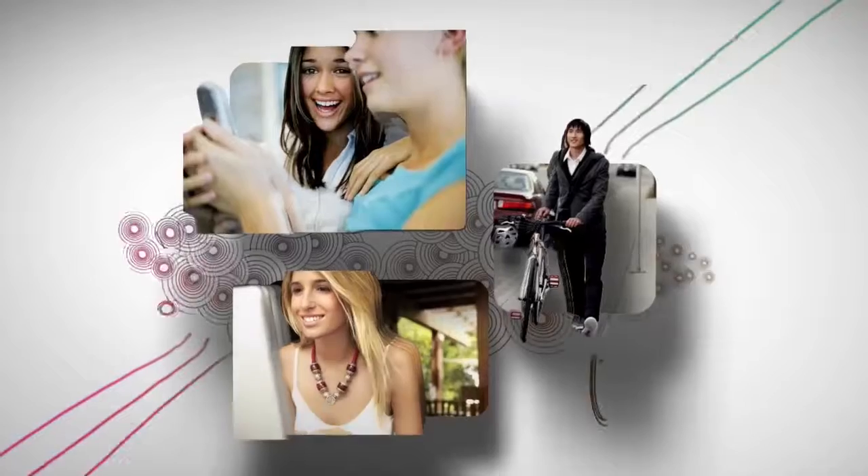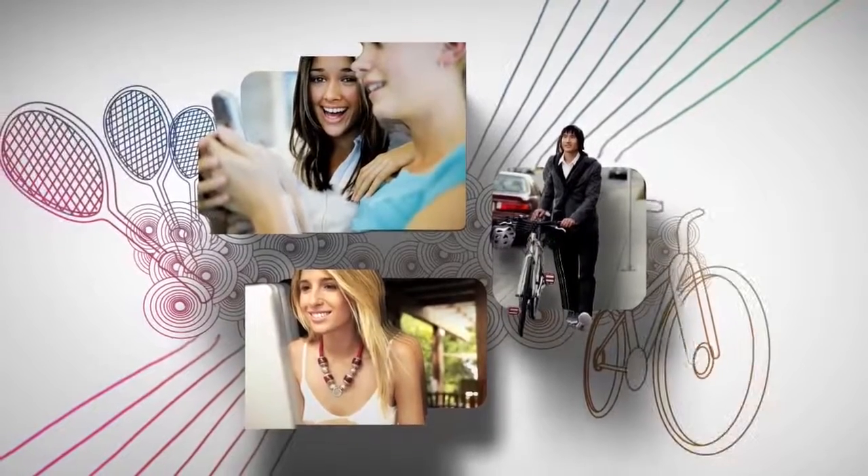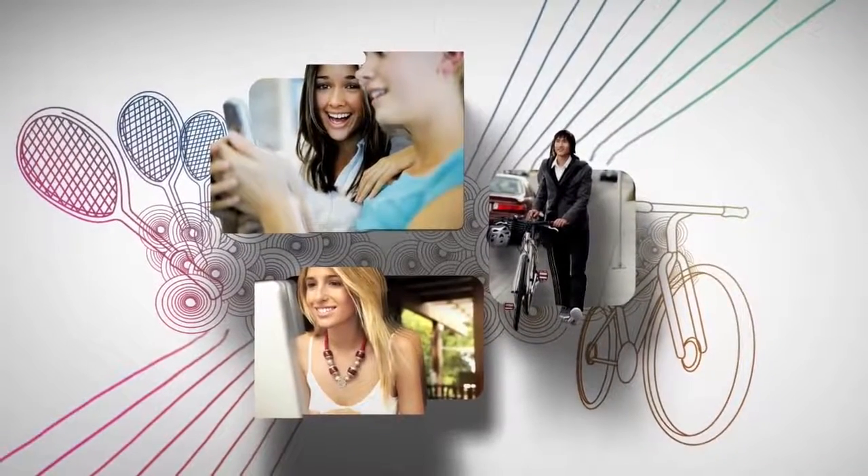When you go with One Day AccuView Moist Brand Contact Lenses with Lacryon Technology, you'll enjoy everything AccuView Brand does to make comfort convenient.